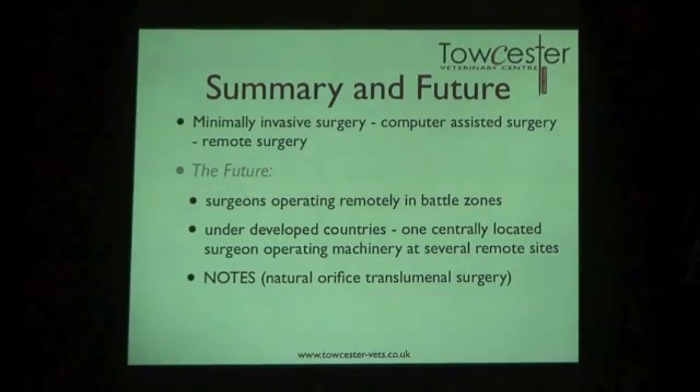Remote surgery has real advantages — in war zones, one surgeon can sit safely and operate a robot on the battlefield. In developing countries, one well-trained surgeon in a central hospital could operate robots in multiple locations. The new experimental frontier is natural orifice transluminal endoscopic surgery, where there would be no external scars at all — you might swallow a small robot, which would then be guided to cut through the stomach wall and perform the procedure internally. Who knows where it will end.